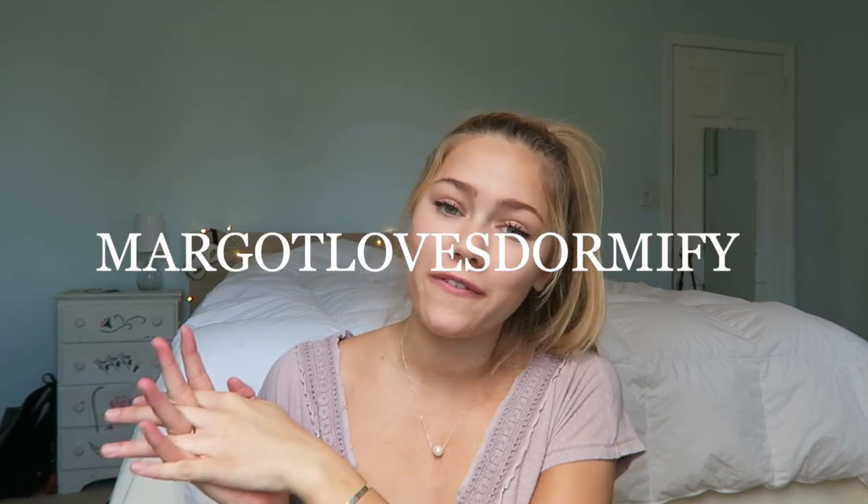Dormify challenged me to take their design plan quiz on their website — I'll link it in the description if you want to try it. It asks you a few questions about your style and I was able to find products to decorate my room. I do have a code for 20% off, which is significant because these are already really low price. They have duvet covers, decorations, organizing things, trunks — really cool things. My code is 'margo loves dormify.'